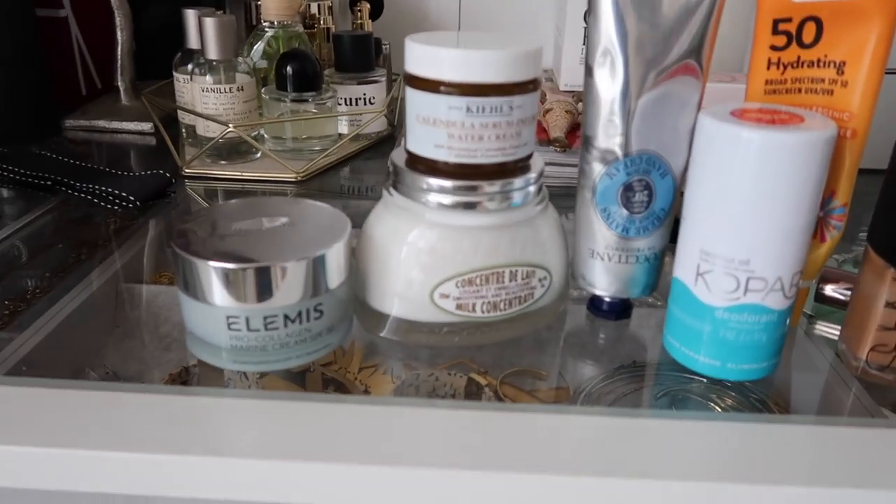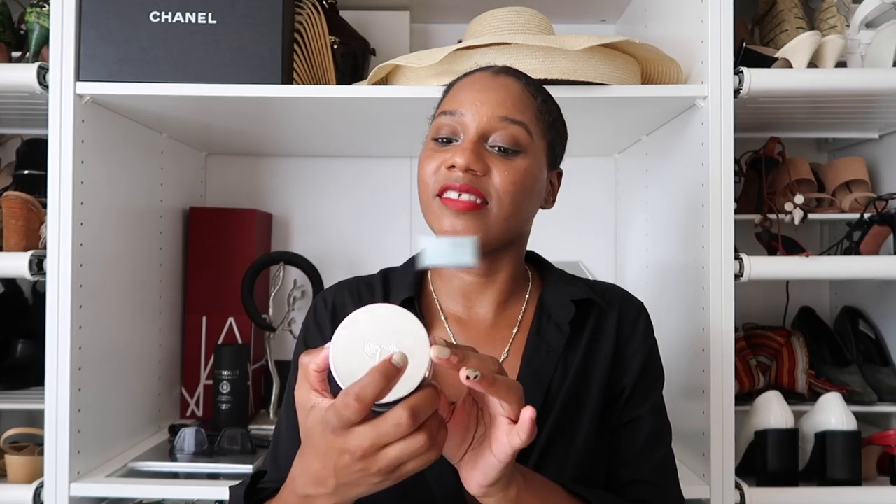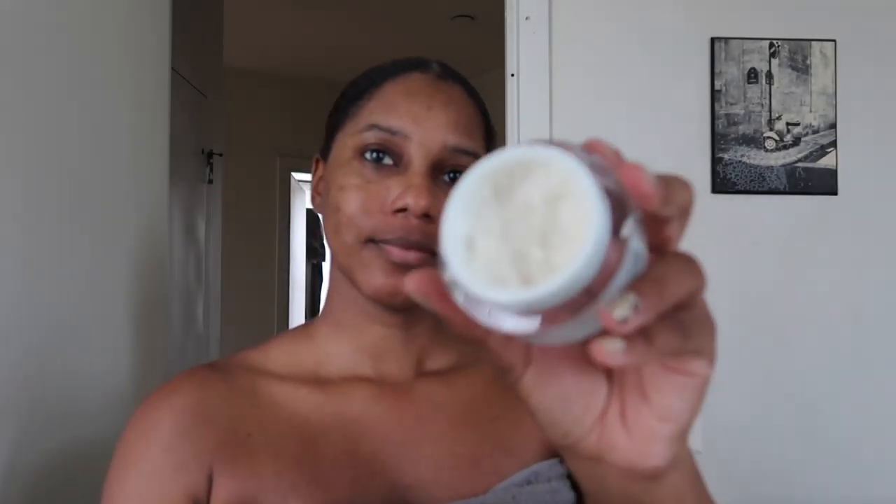We're going to start with my favorite skincare products for July. It is hot outside, so you need a really good moisturizer with SPF. Even us brown girls need SPF — it helps with our hyperpigmentation. My favorite at the moment is the Elemis Pro Collagen Marine Cream with SPF 30. This New York City sun is no joke. Anytime before I do my makeup if I know I'm going out, I always put a lot of this on my face and also on my neck before I apply my primer and my makeup.